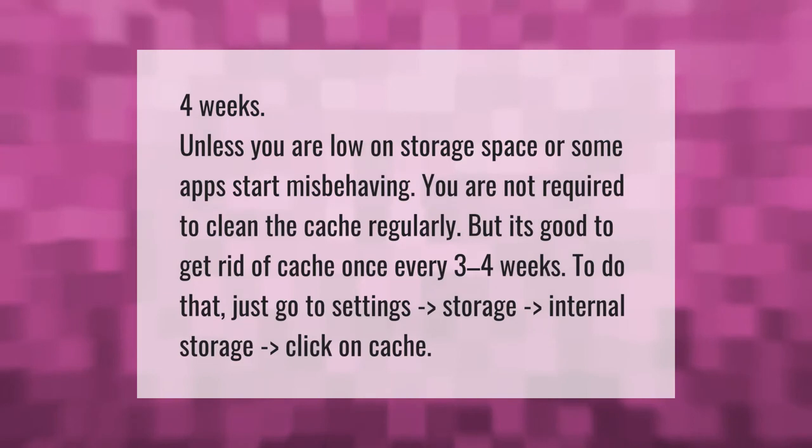Unless you are low on storage space or some apps start misbehaving, you are not required to clean the cache regularly. But it's good to get rid of cache once every three to four weeks. To do that, just go to Settings, then Storage, then Internal Storage.